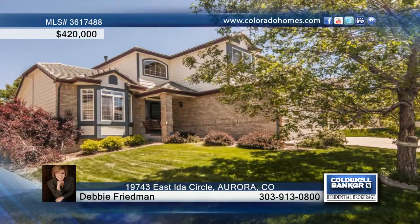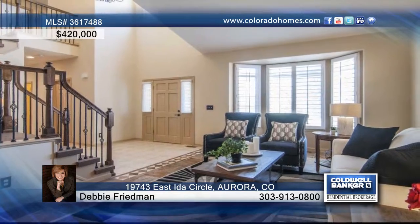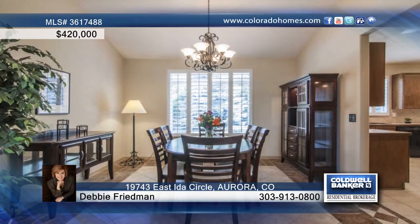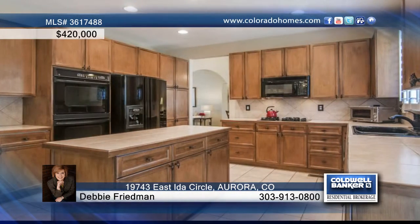Immaculate, spacious, functional, and even located in popular Tuscany. This four-bed, three-bath Richmond Merlot model shows off formal living and dining rooms, as well as a main floor study or office.